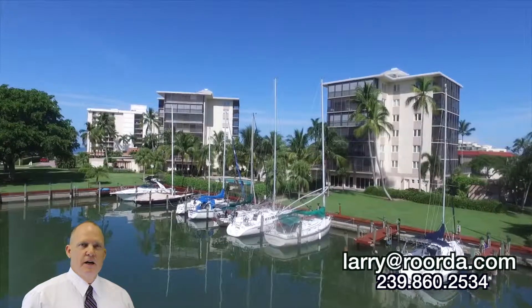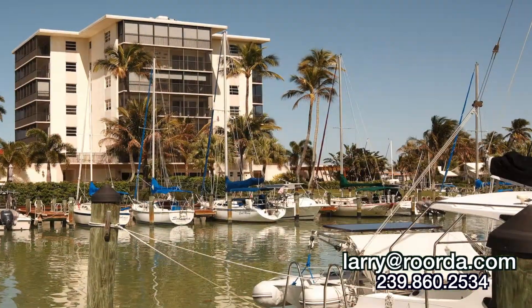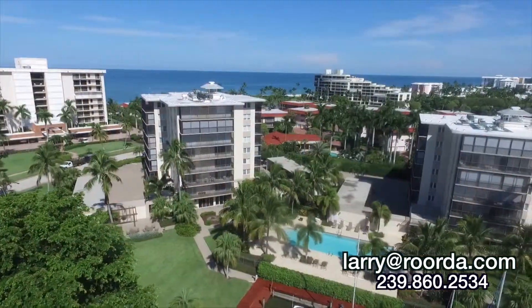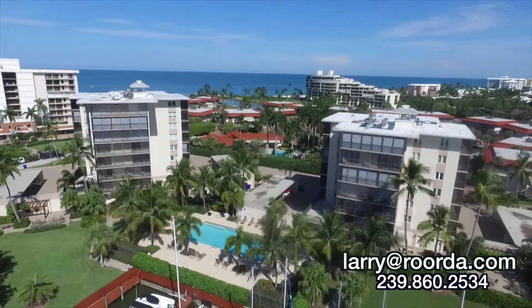The Beacon House is a bayfront condominium comprised of two buildings: Tower 1, the East Tower, built in 1965, and Tower 2, the West Tower, built in 1968.